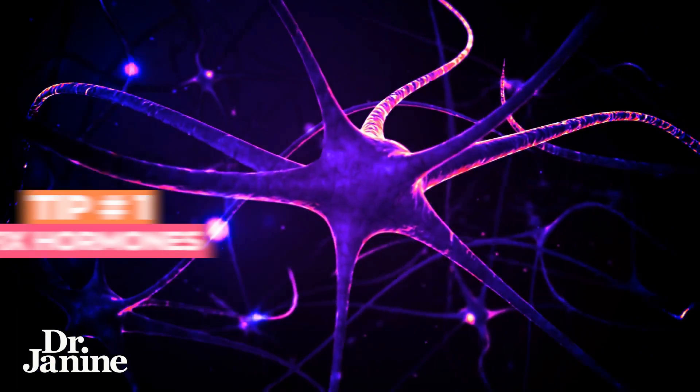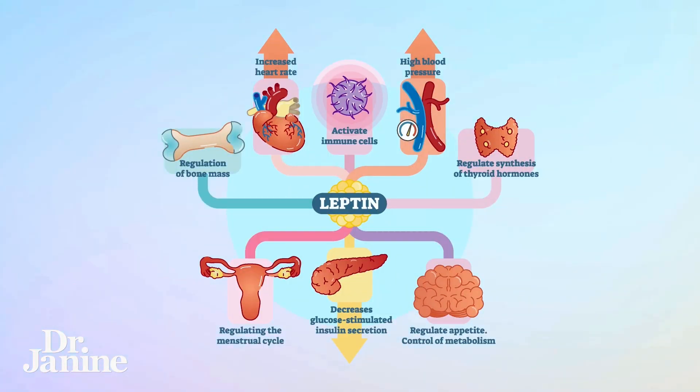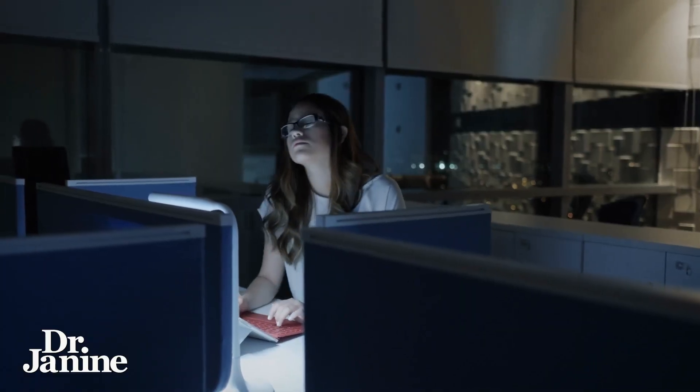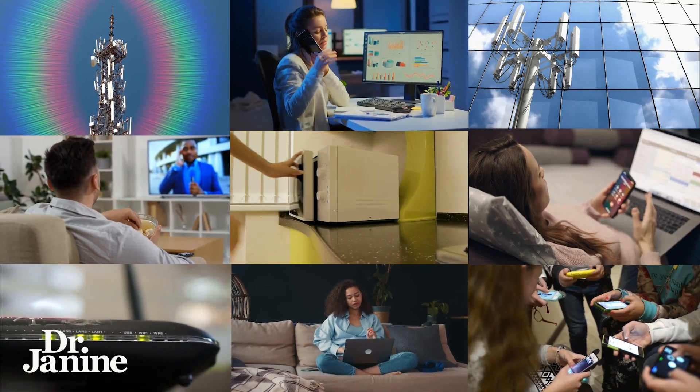Most importantly, I've got four tips to lose that weight that you probably haven't heard. Tip number one is to fix your hormones. Like I mentioned, leptin resistance is really important, and part of that is not just dietary. This means fixing your environment — especially your light environment and those EMFs and radiation from all of your electronics — really important in terms of fixing those hormones.